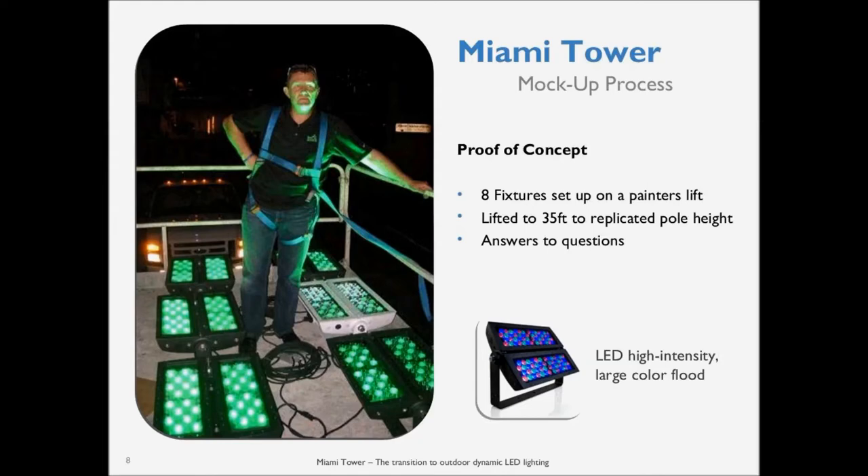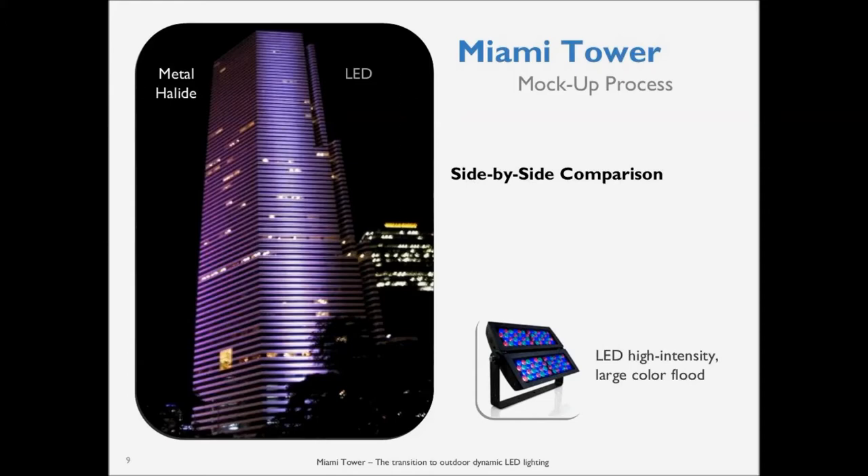We used basically eight fixtures, which was going to be a third of what was designed in. On the left-hand side was the original metal halide system — that evening it was set up for a film shoot, so we had to match the color just in case the film crew came by. You can see that we were actually more intense. That side of the building was using 69 metal halide fixtures to light that section, and we're showing only eight fixtures with the anticipated 24 to be used.